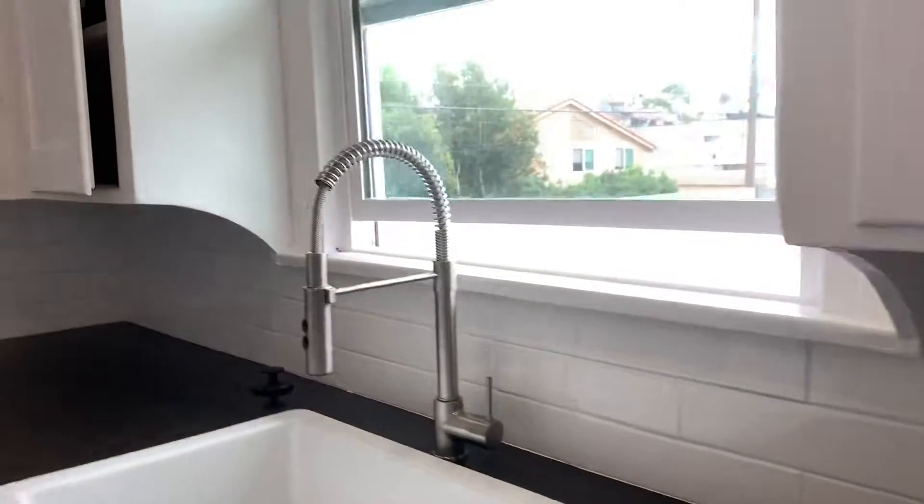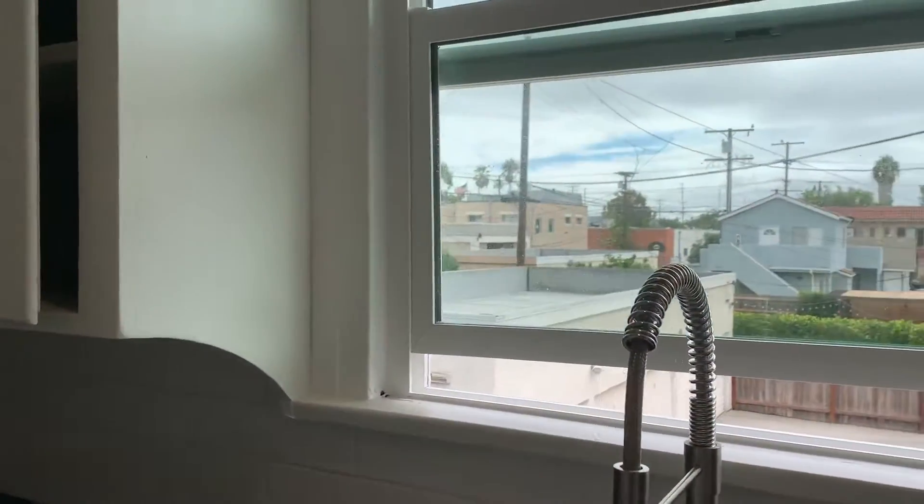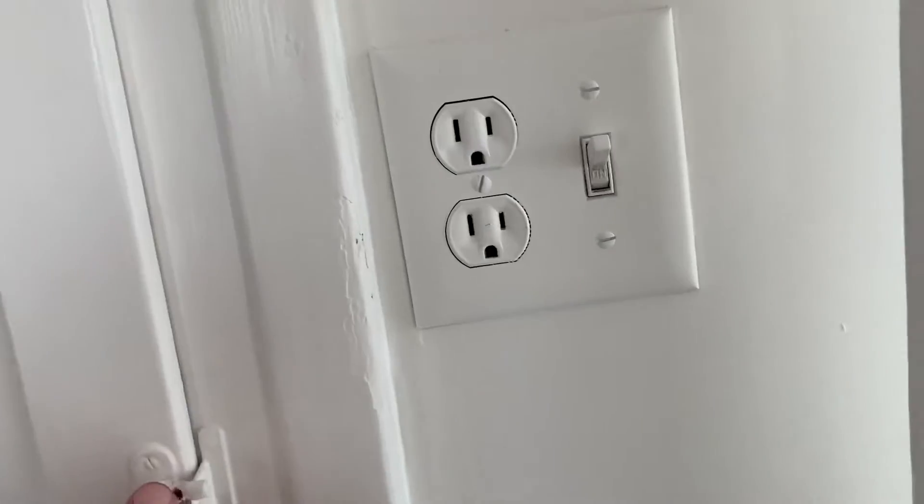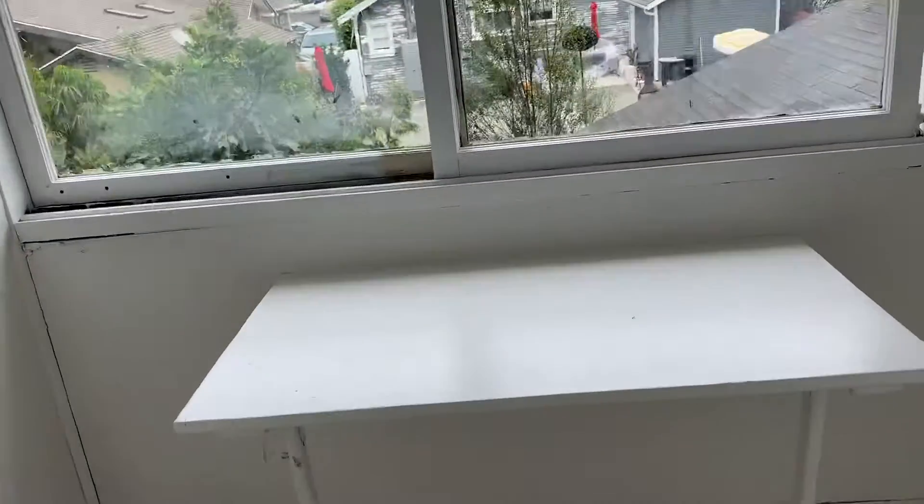I love the kitchen — brand new countertops, modern fixtures, and they kept the classic cabinets. We've got a stove and an oven. This is interesting because they kept some of the original elements, like the ironing board.